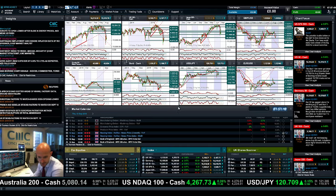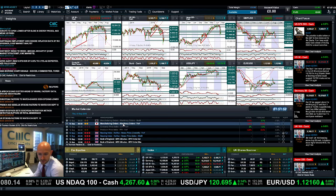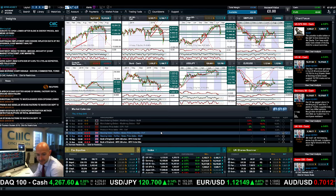Good morning and welcome to today's products in focus. The first thing we're going to look at are the manufacturing data releases from Japan, and then CPI and PPI data from China.